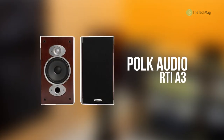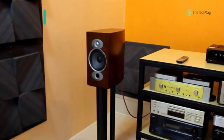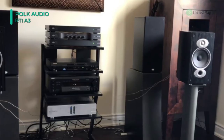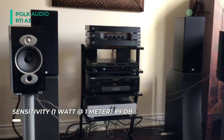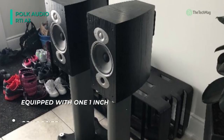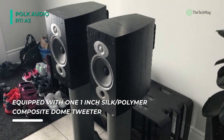The Polk Audio RTI A3 features Polk's exclusive Dynamic Balance drivers for a smooth, accurate response. The woofers and tweeters undergo careful laser testing to help identify and eliminate unwanted resonances that can hinder a speaker's performance. It sports a newly designed asymmetric cabinet that helps deliver rich, clear sound by combating vibration and increasing rigidity. Plus, the cabinet's curved edges give the speaker a polished look.